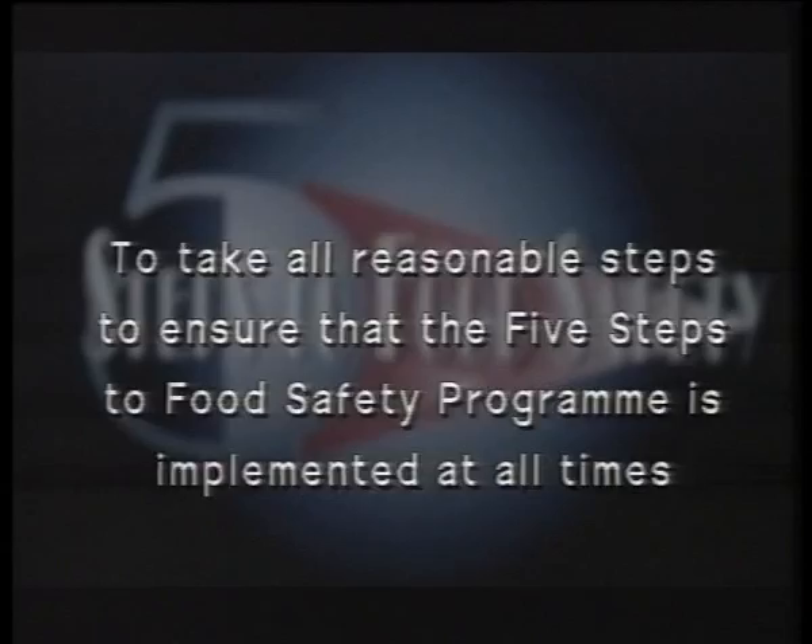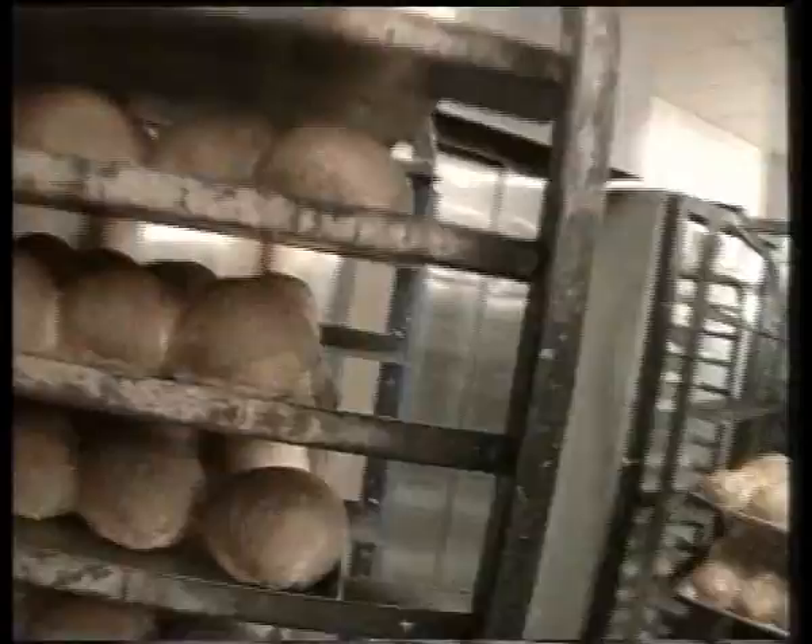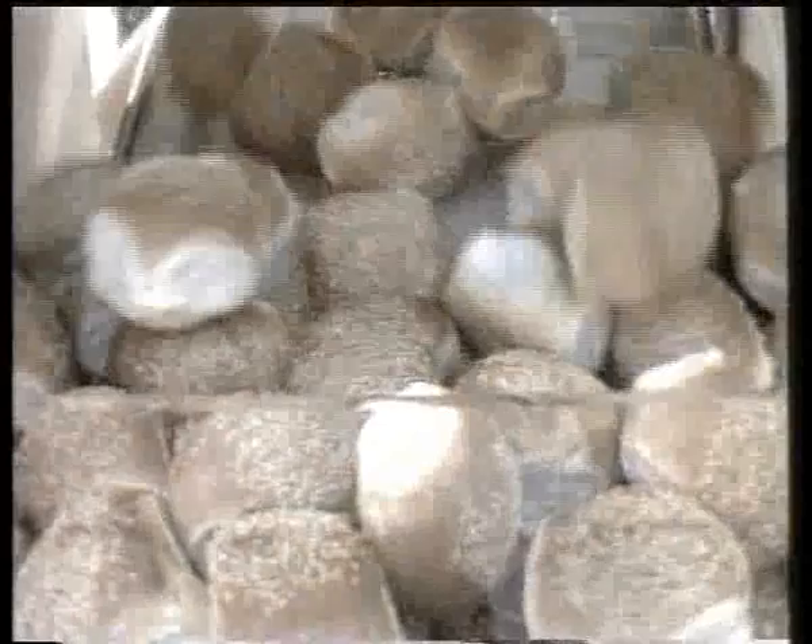So by this point the product has been baked and is ready for sale. Remembering all we have learnt about time, temperature, food and moisture, as well as bugs growing, we can apply the five steps to the bakery service case.